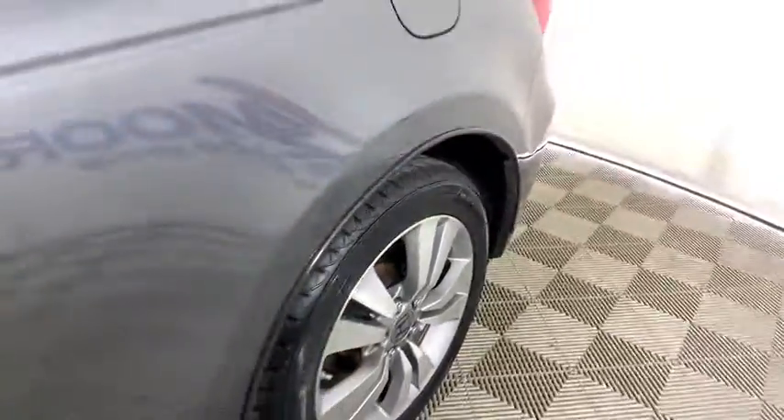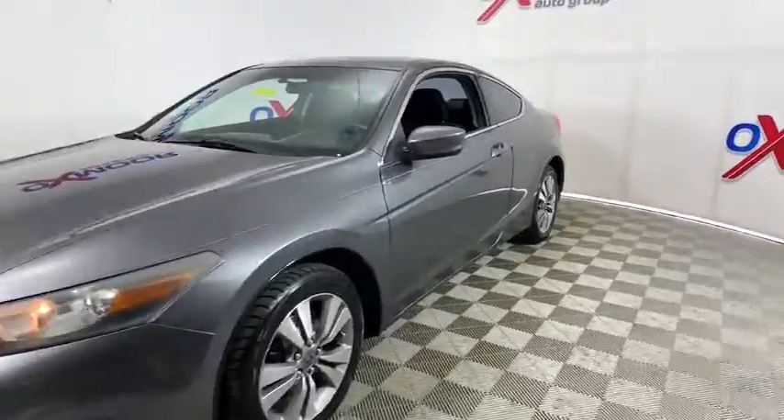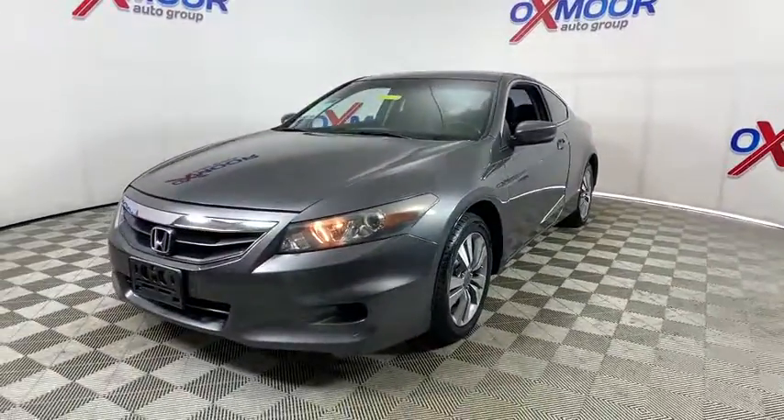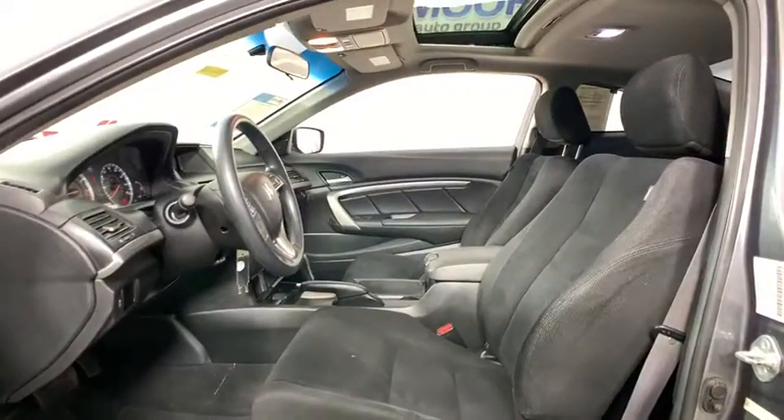Looking for the right vehicle? Check out the 2012 Honda Accord — ingeniously simple, yet overflowing with luxury and technological creativity. All that and more in the Accord.